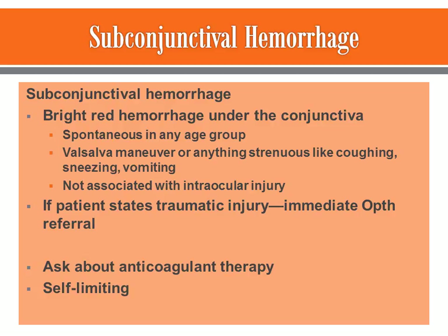It can also occur because of high blood pressure or taking blood thinners. You need to be cautious of that when looking at a patient with subconjunctival hemorrhage — check their medications and consider whether they need a PT/INR done. Rubbing of the eyes can also cause it, as well as a viral infection.